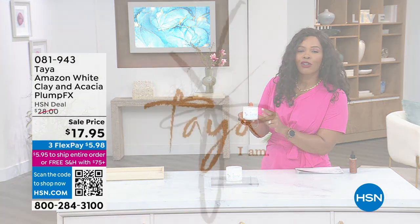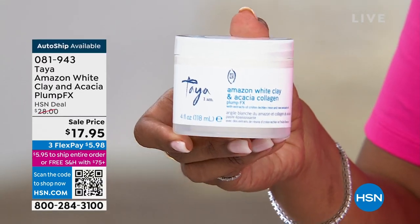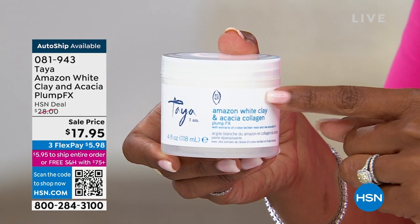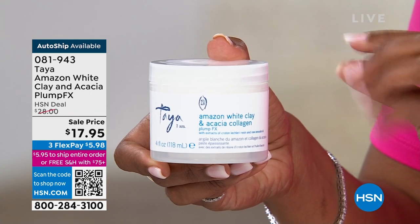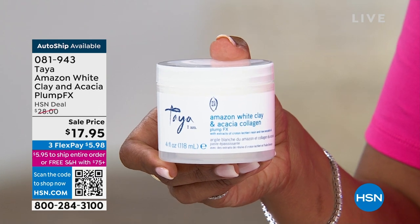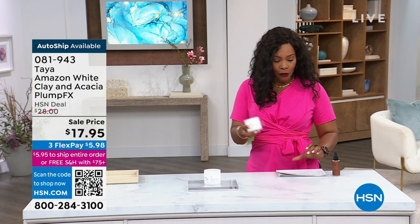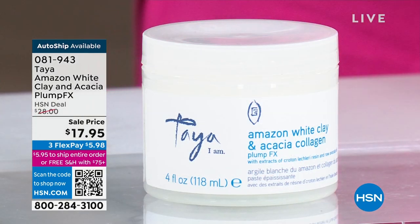If you've ever used hairspray and couldn't get it exactly where you need it, that's where this comes in. A little bit goes a long way — put it on your fingers, rub it in, it starts off as a gel, turns into a liquid, and you can finger style your hair in the exact area you need. You can get this on auto ship. Today it's $10 less than normal at HSN — $17.95, FlexPay is $5.98.